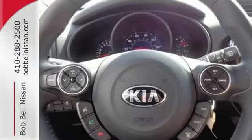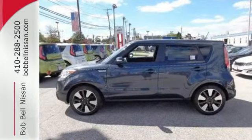Don't be the everyday driver — get behind the wheel of this fresh 2015 Soul.